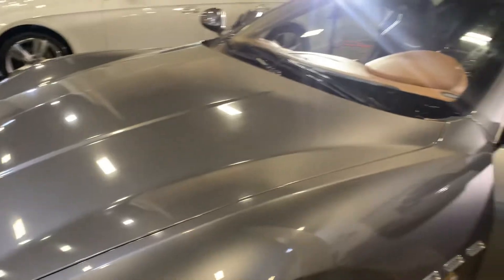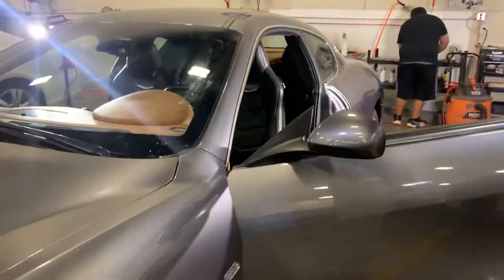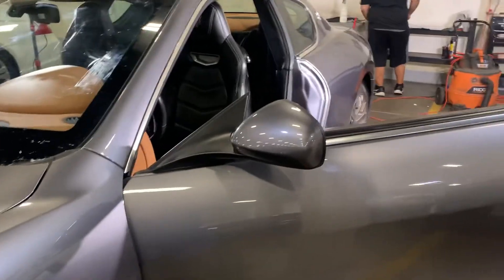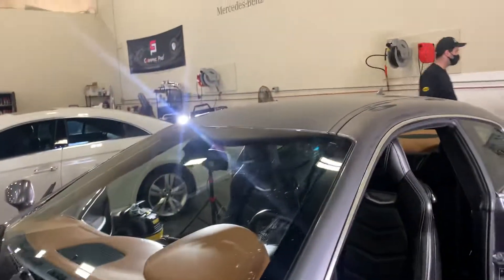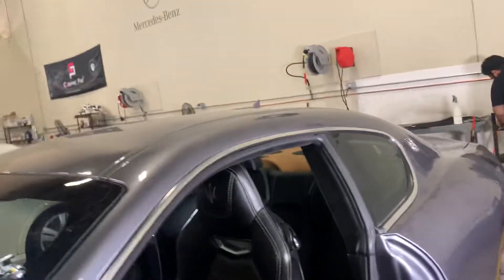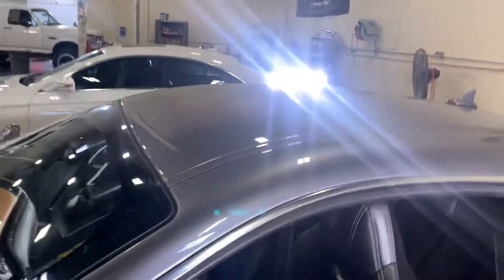Out in the sun you'll even get more of the metallic silver out of the paint. I think that's why they call it grigio — it's not truly a gray or silver, kind of in between the two, depending on the light.